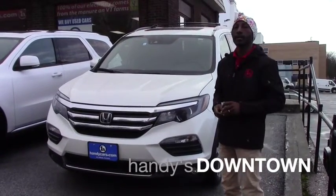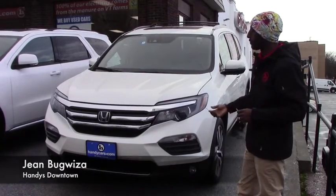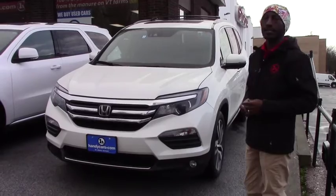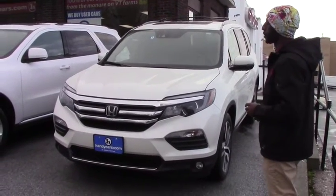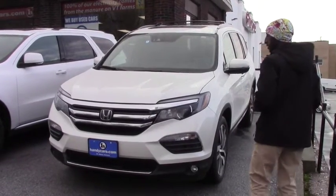Good morning Jennifer, my name is Jean-Marie here at Handida Town. Thank you for asking some information about this vehicle. This is a 2016 Honda Pilot — it's a great condition vehicle. I'll send you a quick video to give you a better picture about this vehicle.